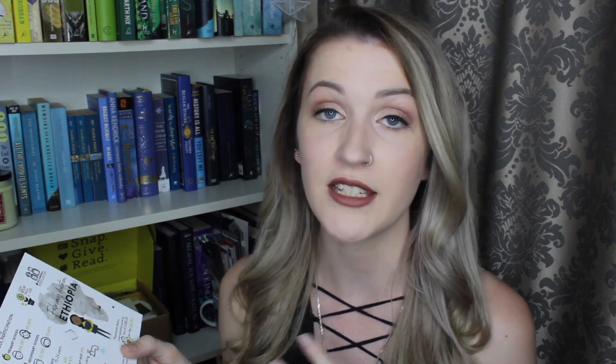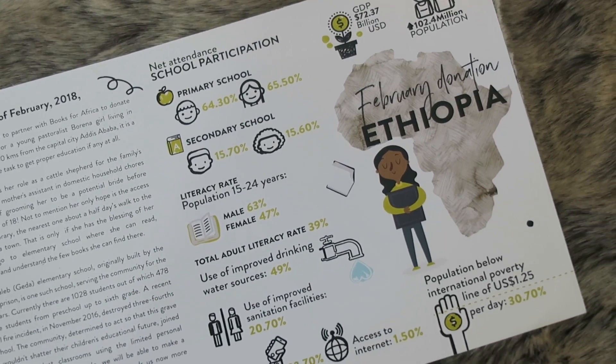One of the really awesome things about the Page Habit box is that for every box that you purchase, Page Habit makes a donation on your behalf to a charity to help world literacy. In February, Page Habit has partnered with Books for Africa to donate books to Ethiopia. The card includes statistics and information about Ethiopia — things like school participation and literacy rates, access to the internet — so you can see how your donation is helping out.